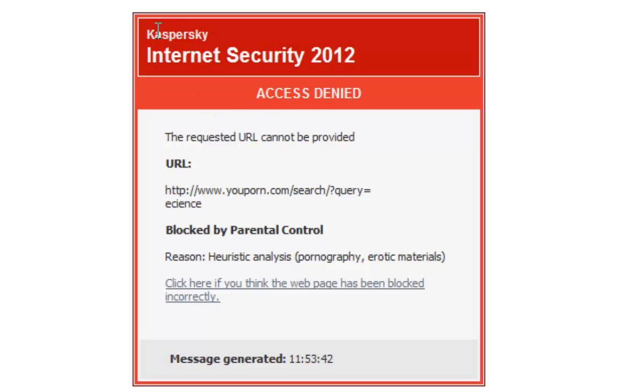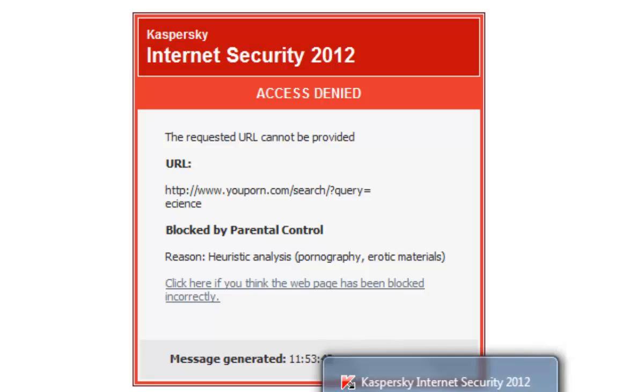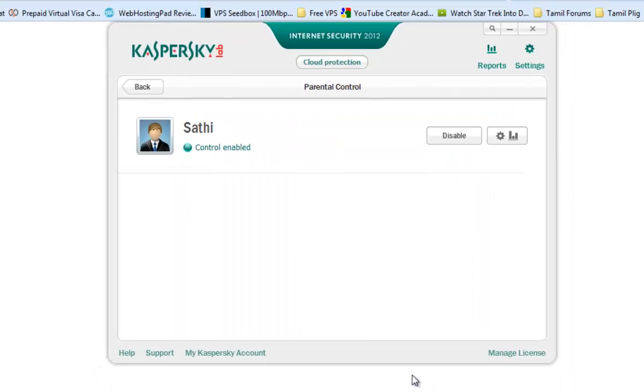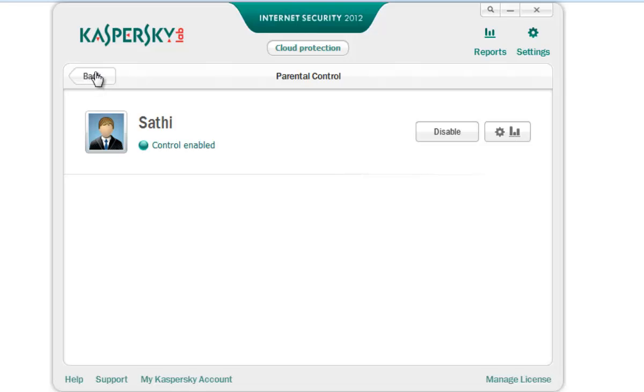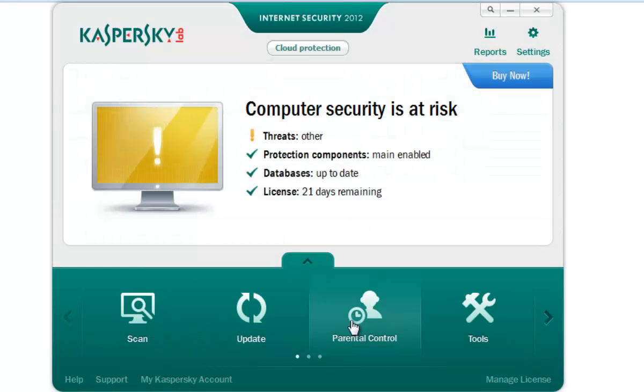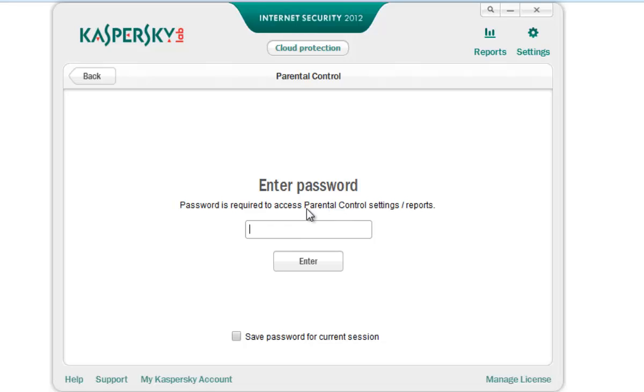If they need to view the content, they would have to disable the security. But we are only using a password, so they can't do anything. They need to enter the password to change it. So it's one of the best ways to block adult websites from your PC.